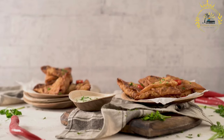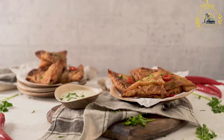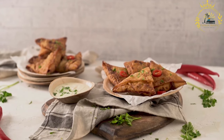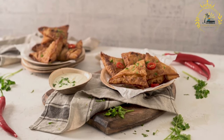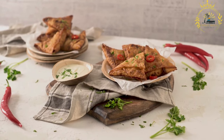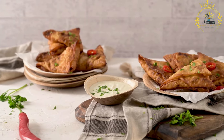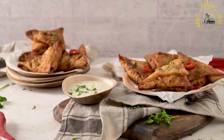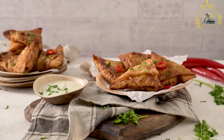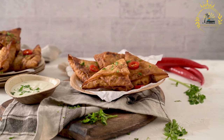Versatility: samosas can be enjoyed with a variety of fillings, allowing for both vegetarian and non-vegetarian options. They can be customized to suit personal tastes and dietary preferences. Snack or appetizer: samosas are commonly enjoyed as a snack or appetizer. They are bite-sized and portable, making them convenient for on-the-go consumption. Dipping sauces: samosas are often served with dipping sauces or chutneys, such as tamarind chutney, mint chutney, or a spicy chili sauce.